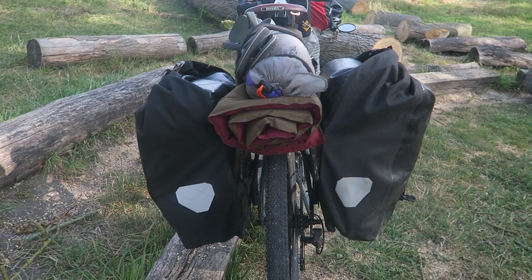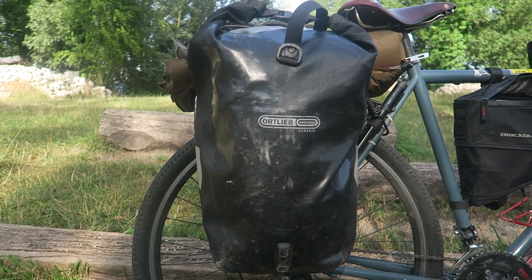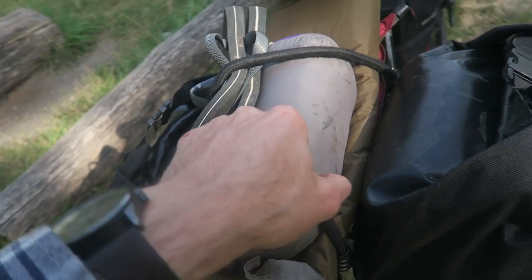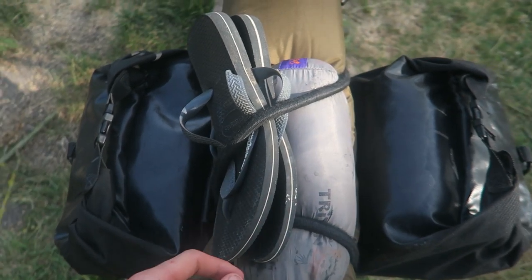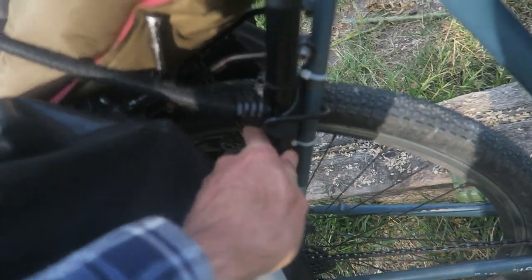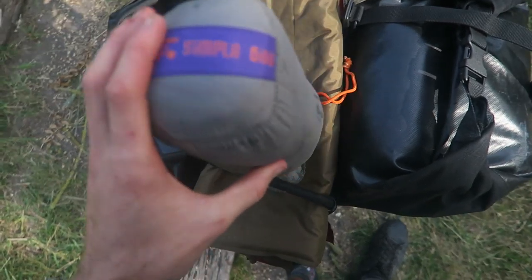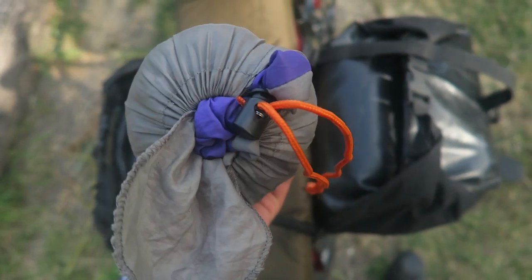Moving on to the rear section of the bike — we have two classic Ortlieb panniers on the rear. On top of the back rack we have a sleeping pad, a sleeping bag — a very lightweight Triton Simple 600, rated to 15°C and only 0.6 of a kilogram — and some classic Haviana thongs, all strapped on with a jockey strap. There's also a pump mounted on the side.